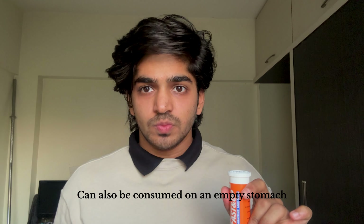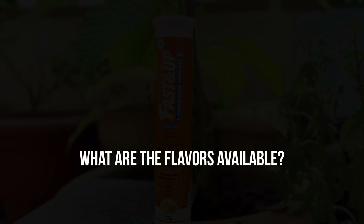When to consume it: I suggest you consume it half an hour before your workout. The best time to consume it, in my opinion, is in the morning. There are two flavors — orange and lemon. Personally, I liked lemon.